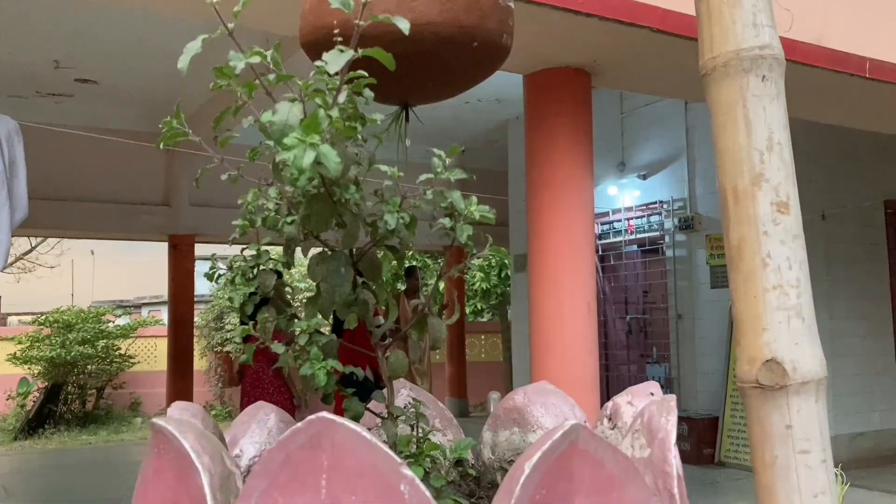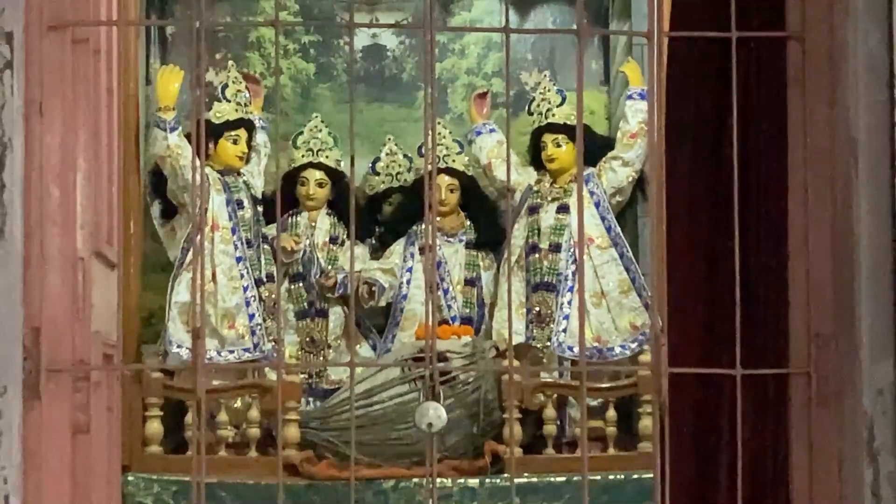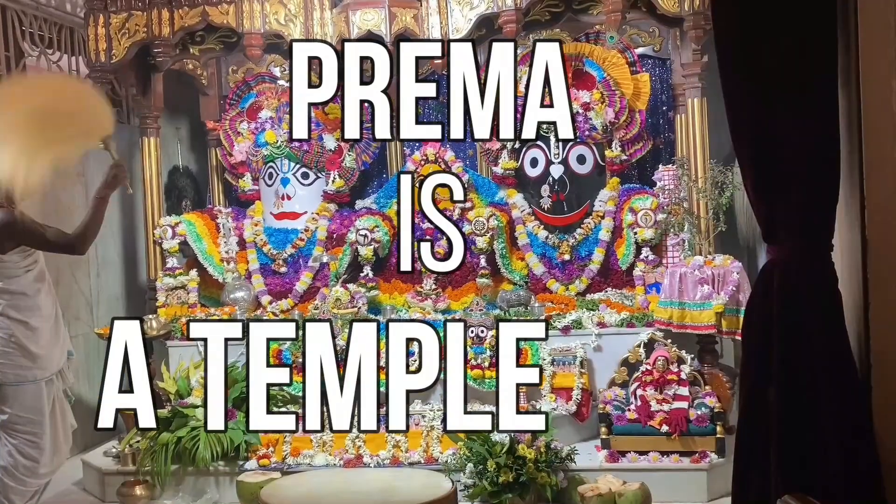If you want to learn about some very ancient and unique looking juggernaut deities, stay tuned. Hey there temple nerds, it's me Prema. Welcome back to my channel. In this segment we check out some temples and find out a little bit about them.